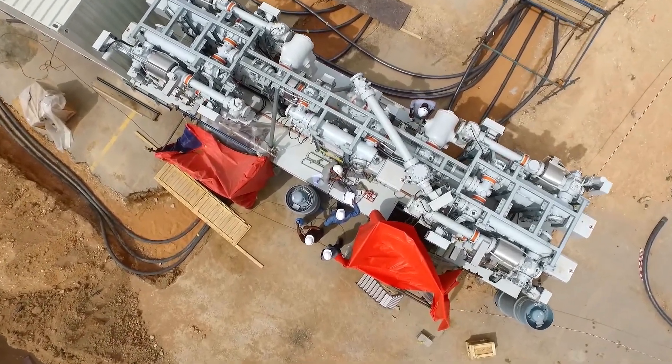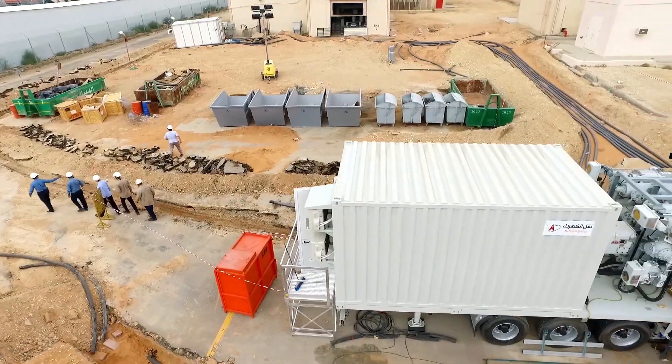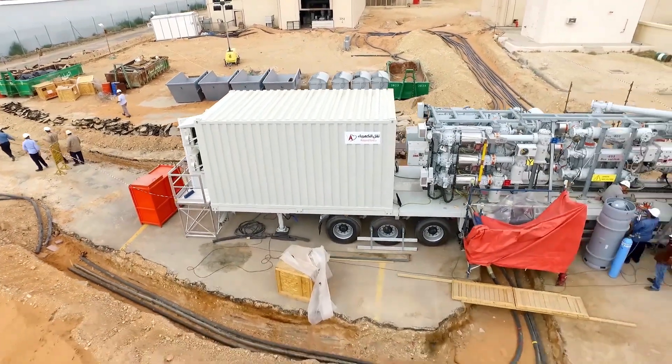A robust design ensures Hitachi Energy MFMs can withstand harsh weather conditions and deliver reliable performance.